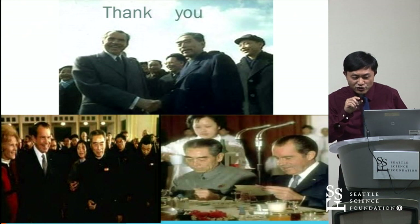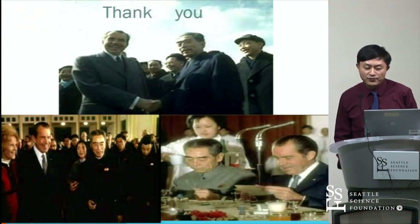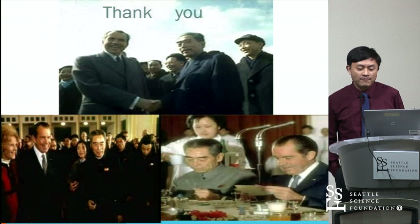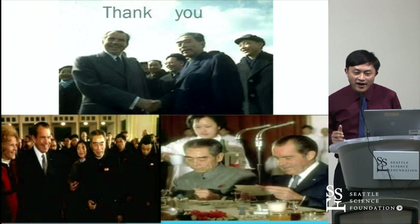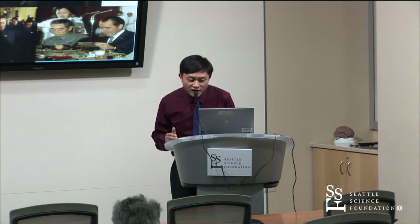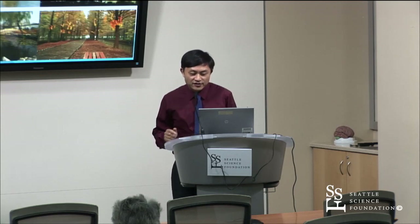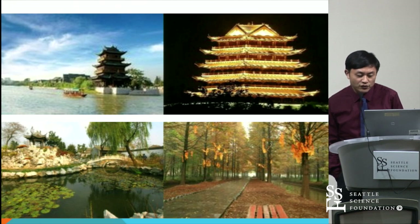In 1972, President Nixon visited China. Here is a photo of Nixon with Premier Zhou. Premier Zhou was respected and esteemed by Chinese people all over the country. Huai'an is the hometown of Premier Zhou, and it is also my hometown — a very beautiful city with a history of 2,200 years.